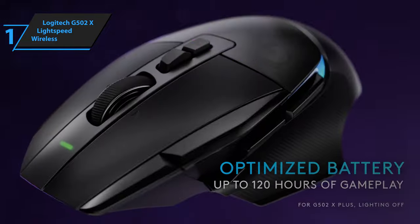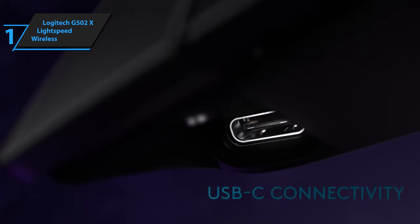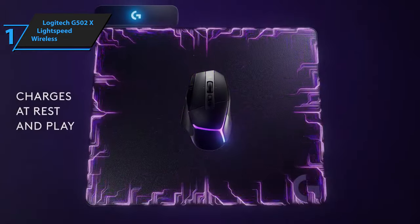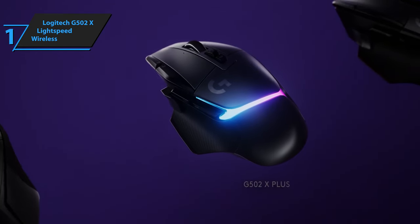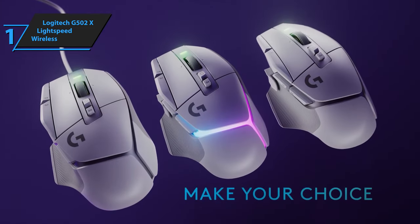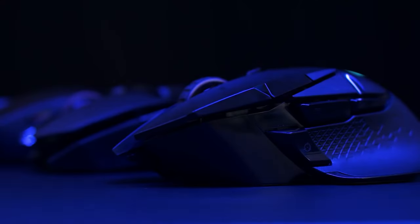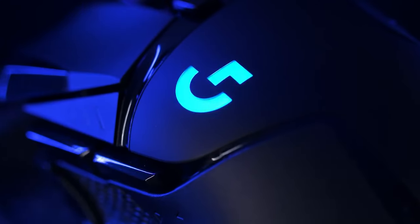Overall, the Logitech G502X Lightspeed Wireless is an excellent FPS mouse, providing a solid build quality and comfortable grip. Lightweight with excellent feet, this device offers smooth gliding on various surfaces. The click latency is extremely low, granting a responsive gaming experience. Overall, this model delivers top-level performance at an unbeatable price-quality ratio. So that's it for the top 5 wireless gaming mice in 2023. Like, comment, and subscribe to receive notifications about our latest videos.